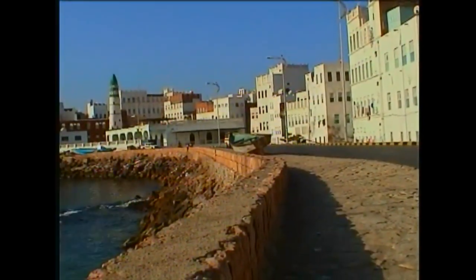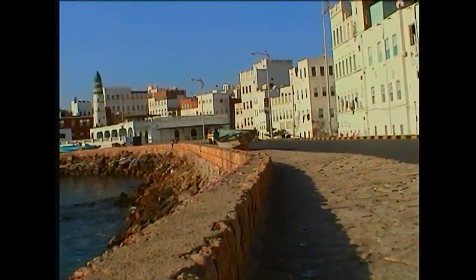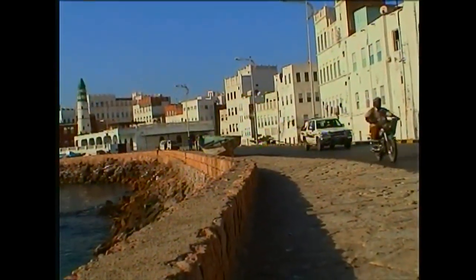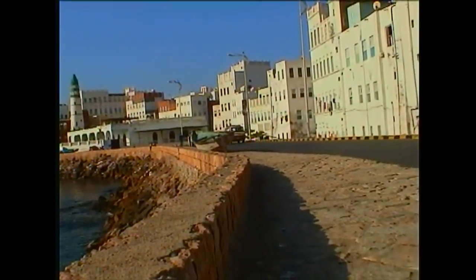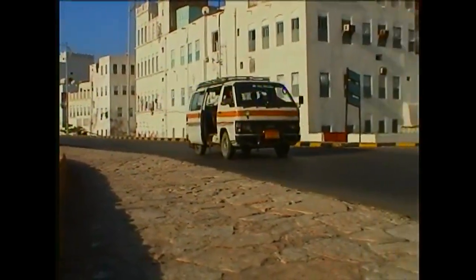We were trying to find some girls with Niqabs on — they actually all wear them here in this village at least. But I have a hard time videotaping them because it's not allowed; it's rude to do that.